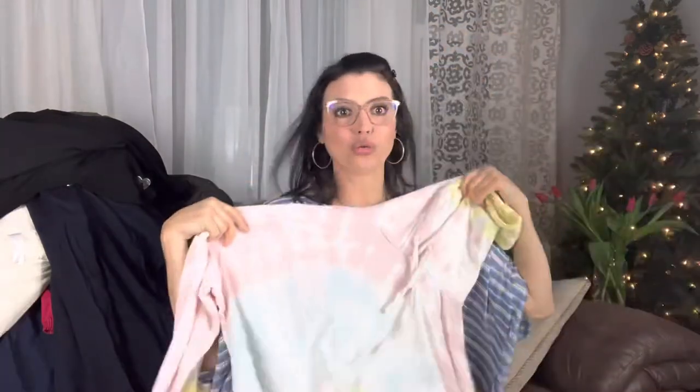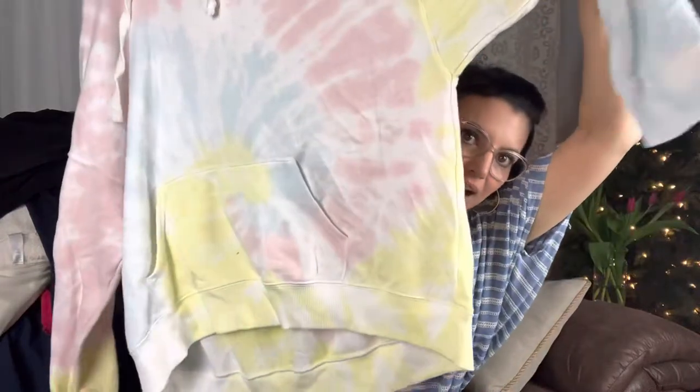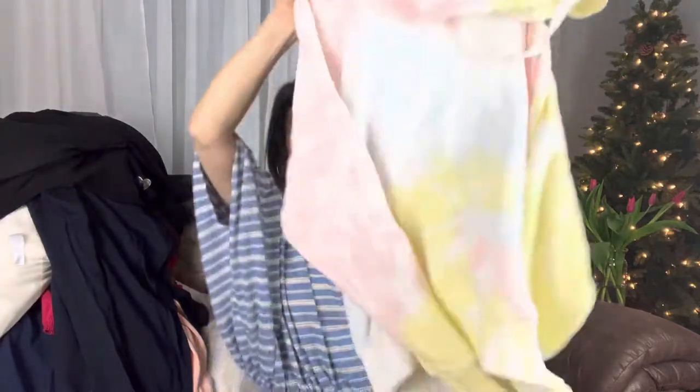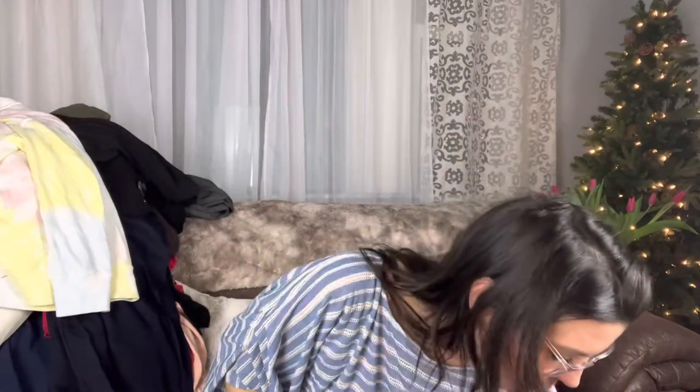Tie-dyed! My favorite! Oh, look at this tie-dyed sweatshirt! Oh, it's pastel tie-dyed. It has a pocket in the front so you can stick stuff in it. It's a nice big size — it's airy. It's a large. Wow. The problem with sourcing is that I want to keep everything. I want to keep it all.